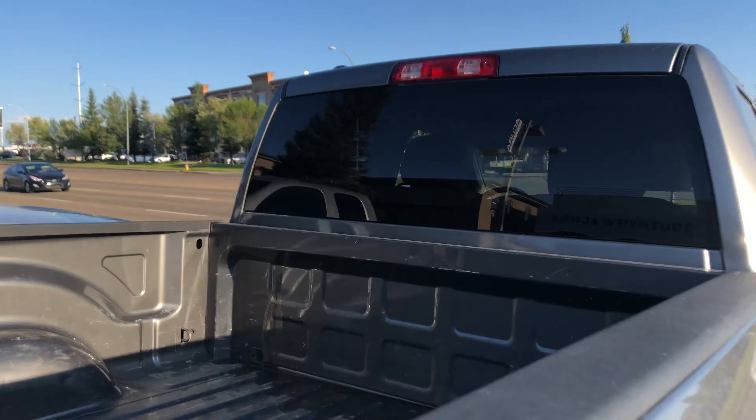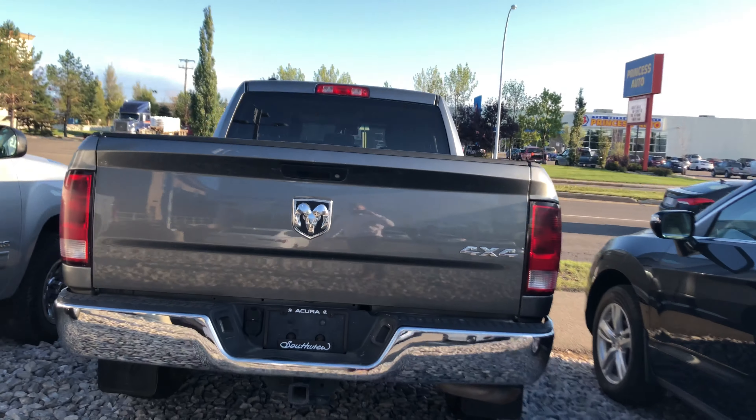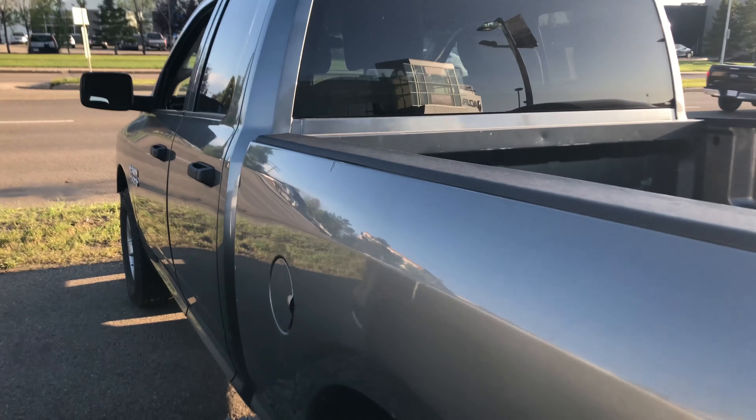Got some nice tires on there. Pretty nice looking truck, man. Tons of space in the back.